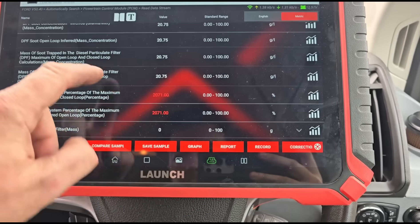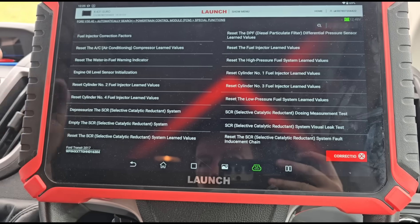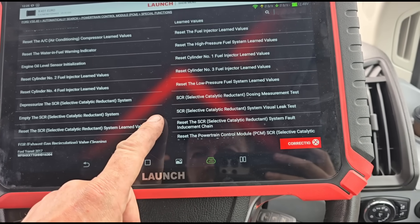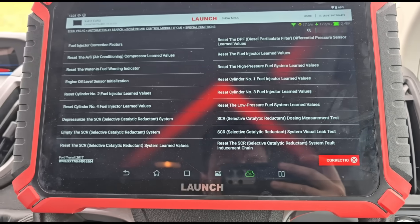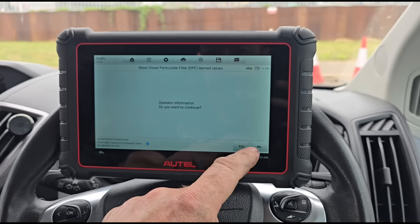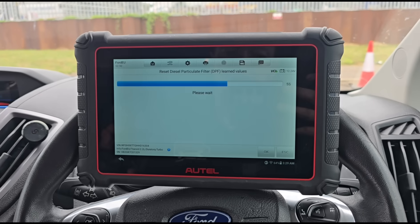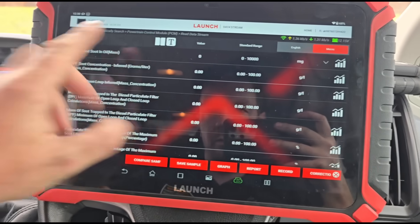Back inside - we're going to reset the 2071% soot calculation to get the system working properly. The way to do that is to tell it there's a new particulate filter. We can't find that function on the Launch machine, so we're going to use the Autel to perform the reset. Now all of those readings have reset to zero.